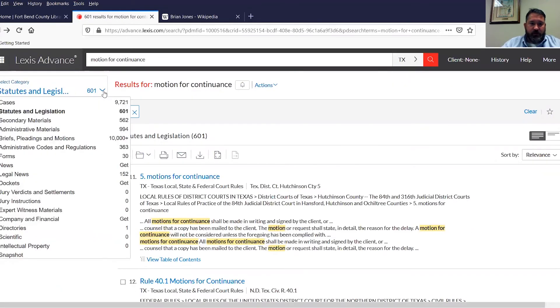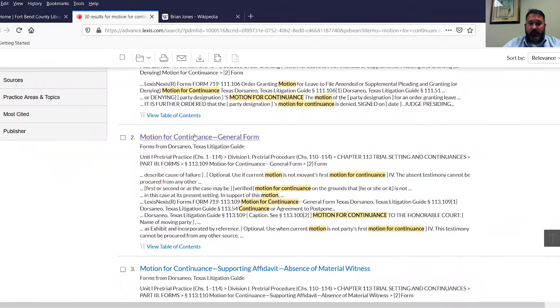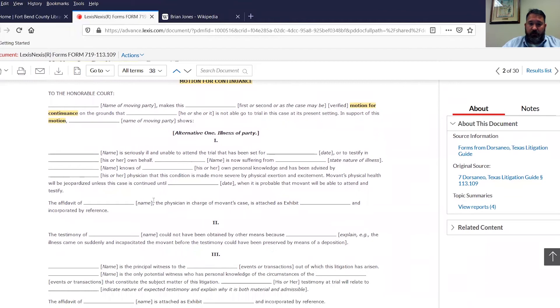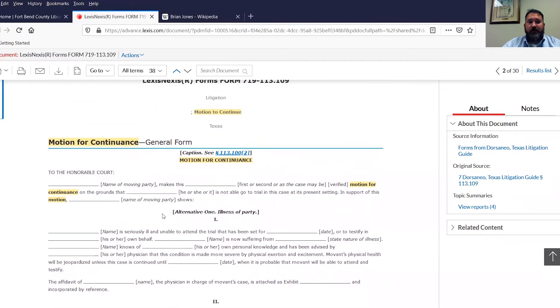Let's go back to some other categories. In addition to statutes and legislation, let's look at forms — oftentimes that's what people are looking for. Here it's from one of the secondary resources, because within the Texas Litigation Guide, in addition to information, they have sample forms. Let's look at the motion for continuance form brought up in the search. It's a general form — it gives kind of a template. You would probably have to edit it; it gives various options and you need to make it case specific, go through it carefully. But it's a great way to start — why reinvent the wheel when you have a standard form that can be used and edited to fit your needs.